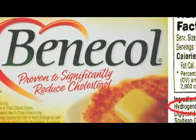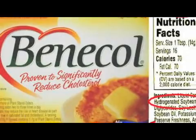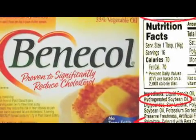One example of a product that is loaded in sterols and stanols is Benicol. Benicol is a margarine specifically designed to prevent cholesterol from being absorbed into your body. Those are the three primary ways of reducing cholesterol.